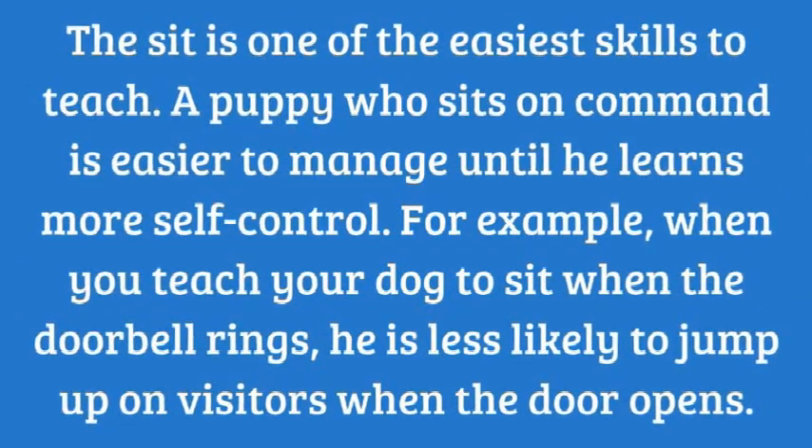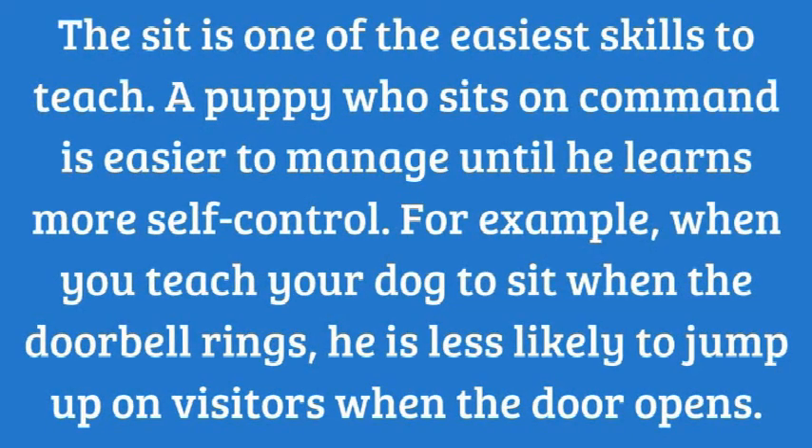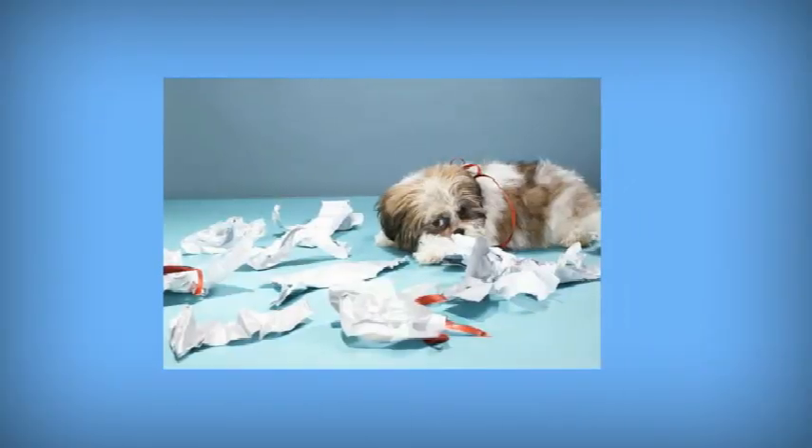Sit. The sit is one of the easiest skills to teach. A puppy who sits on command is easier to manage until he learns more self-control. Here's how to teach sit.